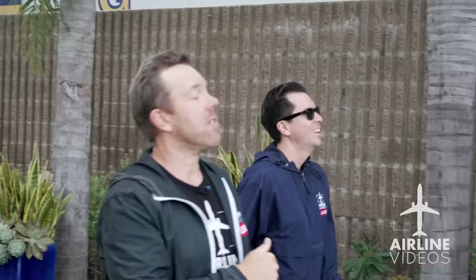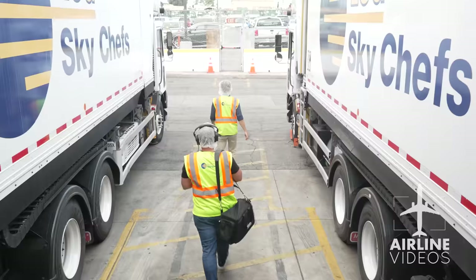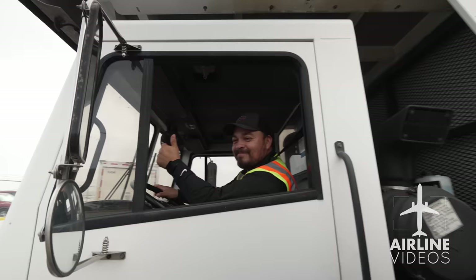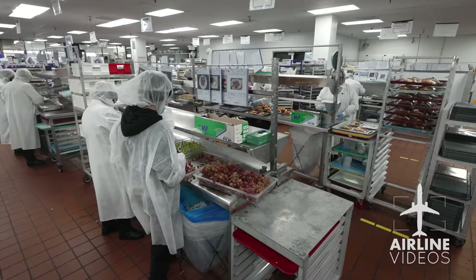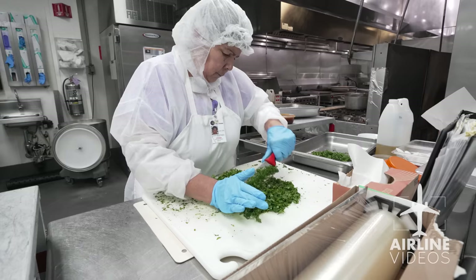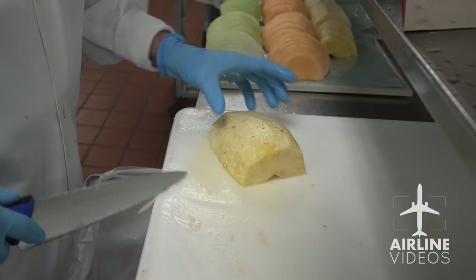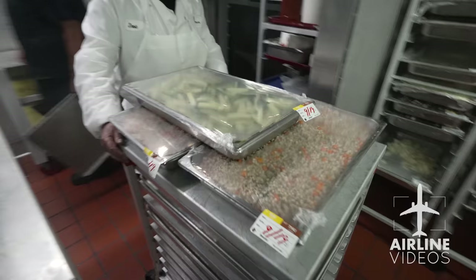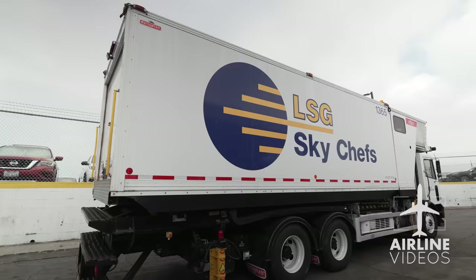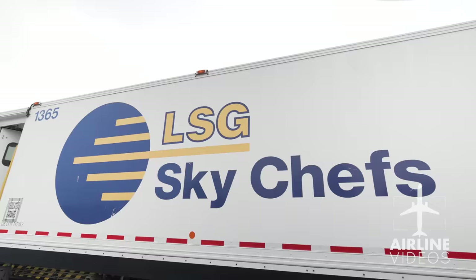We got the chance to get an up-close look at this massive operation, and the teamwork leading to the meal on your fold-down tray is truly impressive. This is one of the largest catering kitchens in the country. We have about 650 employees here. We serve all of Southern California — San Diego, Santa Ana, Ontario, Burbank, and of course LAX. We provide food for something like 200 flights per day, serving all sorts of different airlines and aircraft.